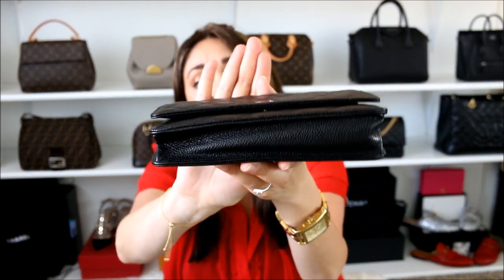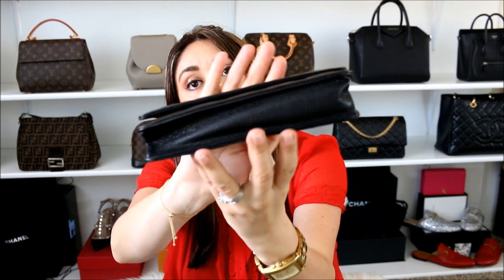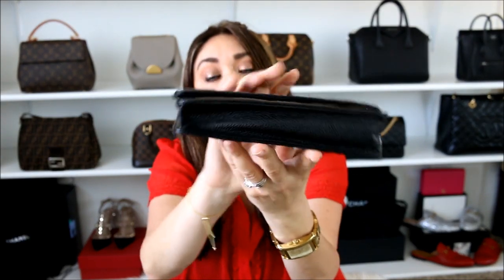Case in point: my Chanel wallet on chain. I love this bag — it's one of my best purchases. But sometimes overstuffing isn't the best idea because it can end up stretching out the leather to the point of no return. I've had this wrinkling along the bottom for the last two years. Does it bother me now? Absolutely not. But if you want to carry a little bit more, just be cautious about how often you do it — because the more you continue to do it, it'll end up stretching out the leather again to the point of no return.